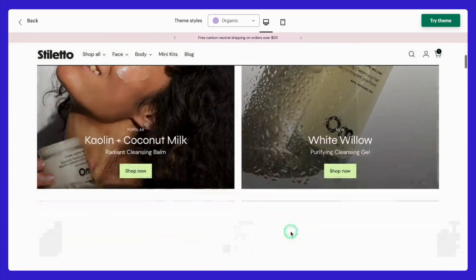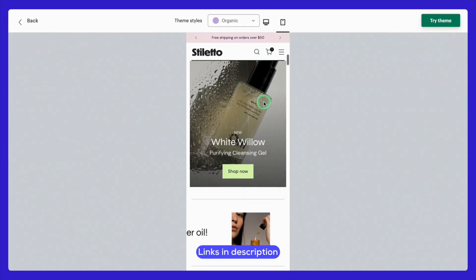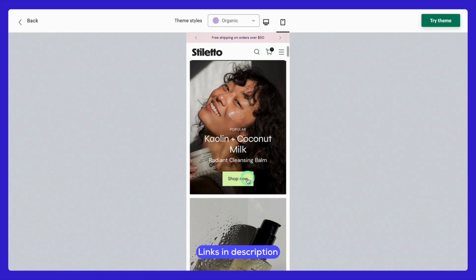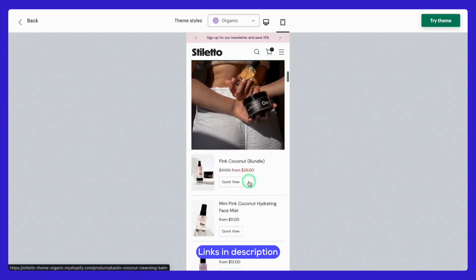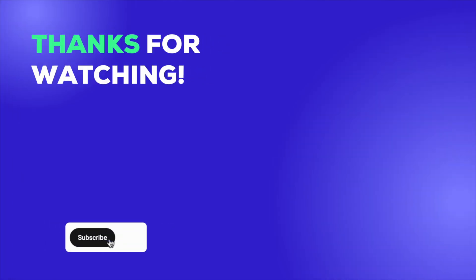If you're ready to see what this theme can do for your store, check out the demo links in the description below and give it a try. Let me know in the comments if you have any questions — I'm happy to help. That's it for today's deep dive into the Stiletto Shopify theme. I hope this video gave you a clear picture of what makes this theme so special and whether it's the right choice for your store. Thanks so much for watching, and I'll see you in the next video. Happy building!